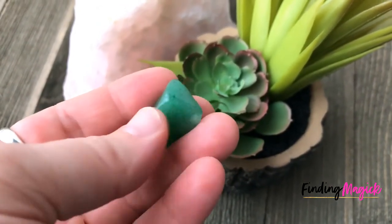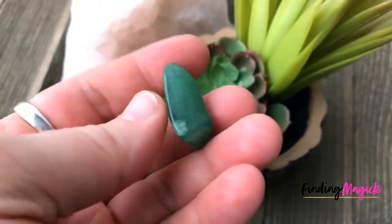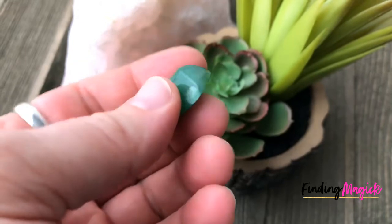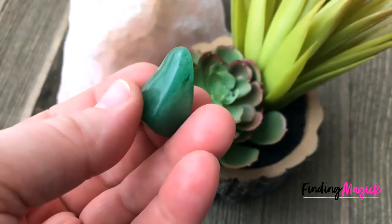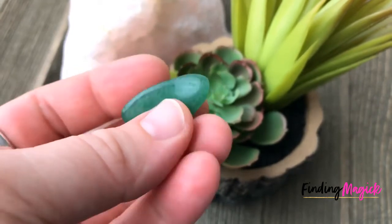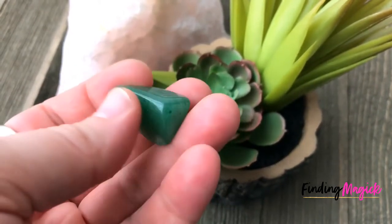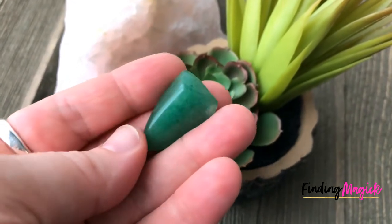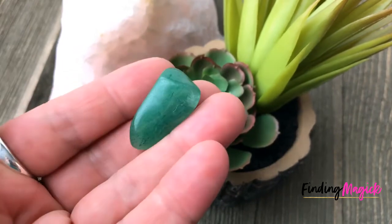Abundance and spiritual attunement — and this is a little tumble piece of green aventurine. This is a great stone to use at this time of year, as spring is approaching. The earth is ready for growth and it's great to work with the stone.